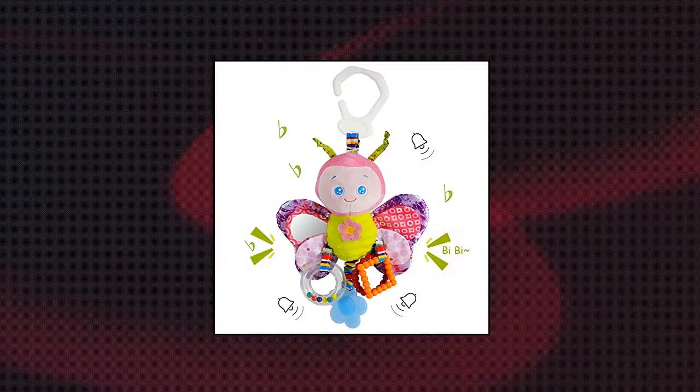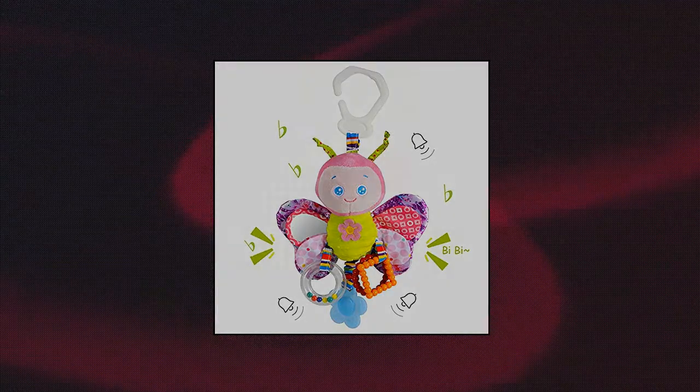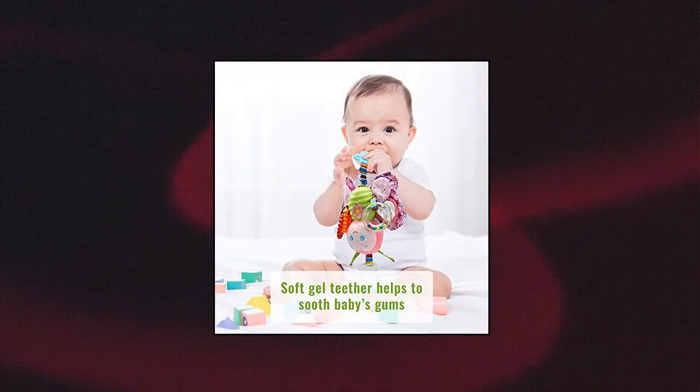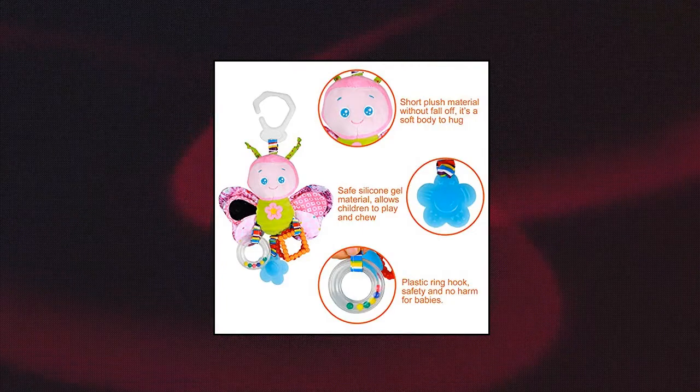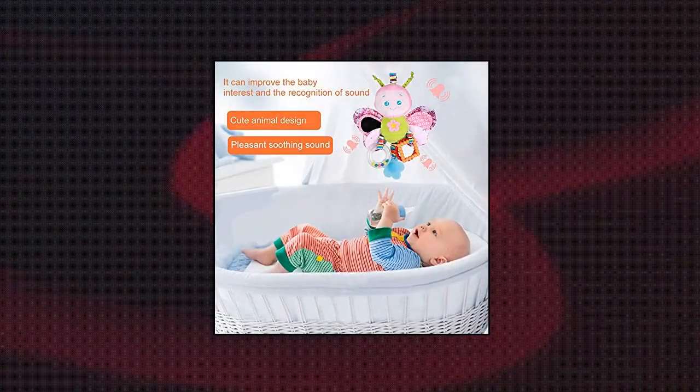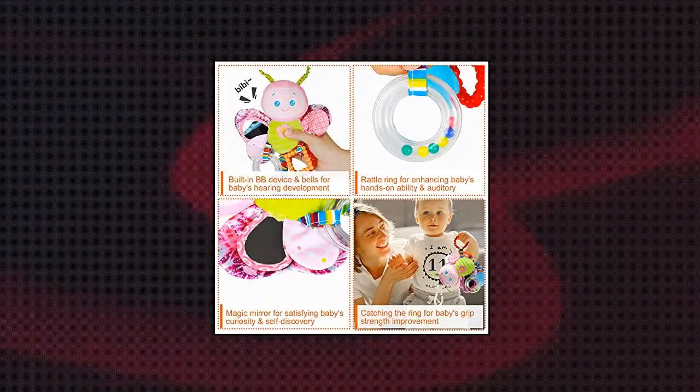Funzland Stroller Toys and Car Seat Toys: Soft and Comfortable Baby Toys with Bright Colored Cute Animals. It easily inspires your baby's curiosity and cultivates baby's color perception. This car seat toy features a discovery mirror, crinkle wings, and will make a lovely sound. It comes with a clip that can be clipped onto a stroller, car seat or baby cot, and also allows the baby to hold the toy and play with it.